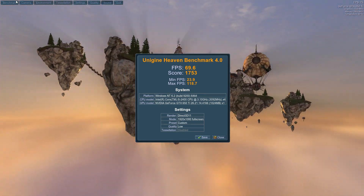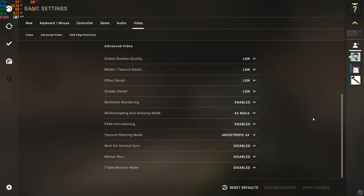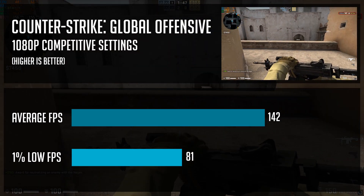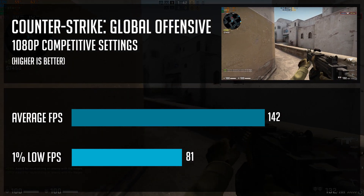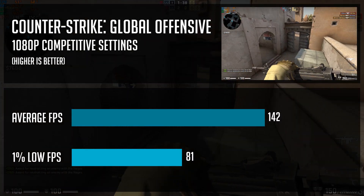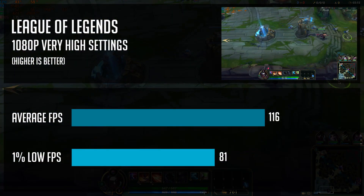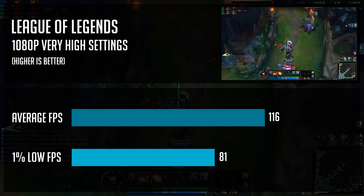For the esports titles — first up is CS:GO. With competitive settings at 1080p, we got an amazing 142 fps on average. Gameplay was smooth and a casual player could even bump video settings to high, unless you're aiming for 120 fps at all times. At 1080p high settings, this PC delivers really good performance in League of Legends as well, with 116 fps on average and 86 fps one-percent lows, giving you very smooth gameplay.